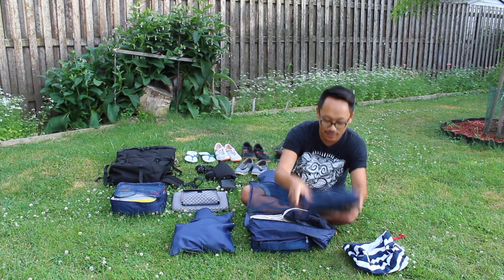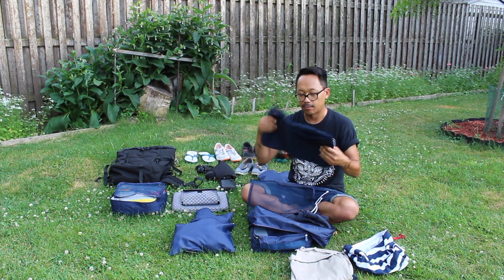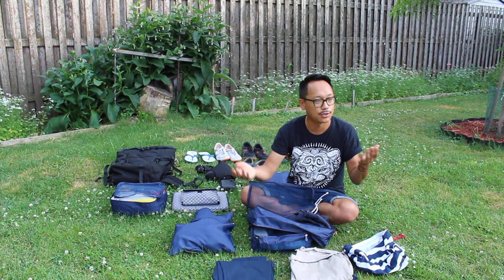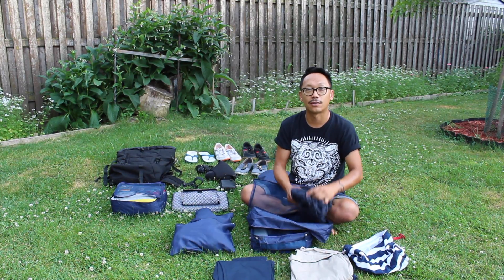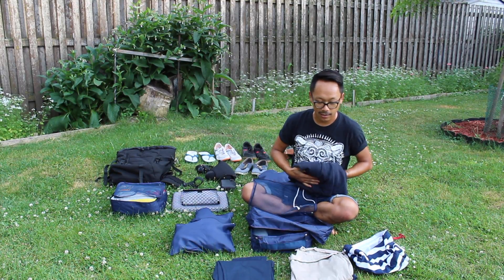Shorts — jean shorts, khaki shorts, a pair of pants. Right here's a blue pair and there's a khaki pair along with it. Sweatpants, just to keep me warm in case I need it.